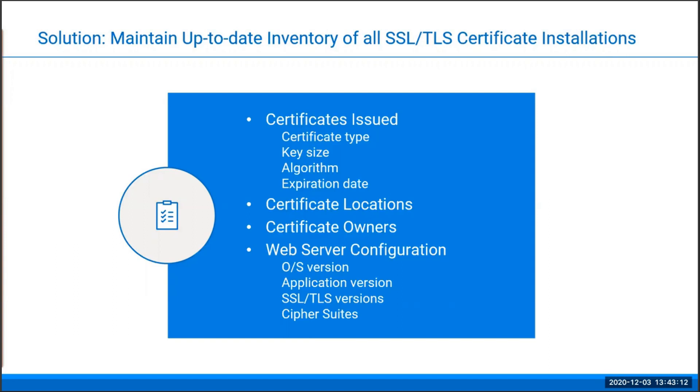Finally, don't forget the web server configuration details. As mentioned before, you may still be using vulnerable cipher suites or obsolete versions of SSL, or your web application may need patching or upgrading to the latest version. Remember: if you don't have an up-to-date inventory of your certificate landscape, you can open yourself up to significant security risks.